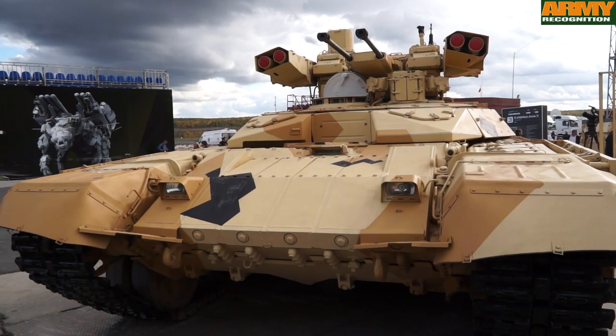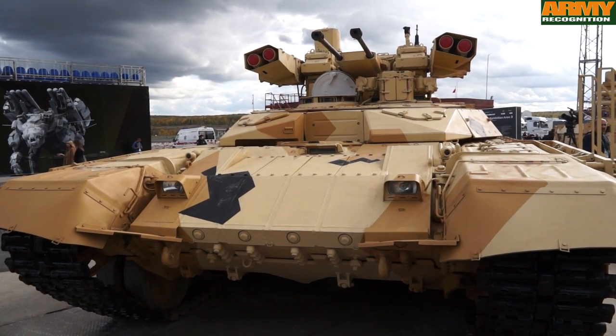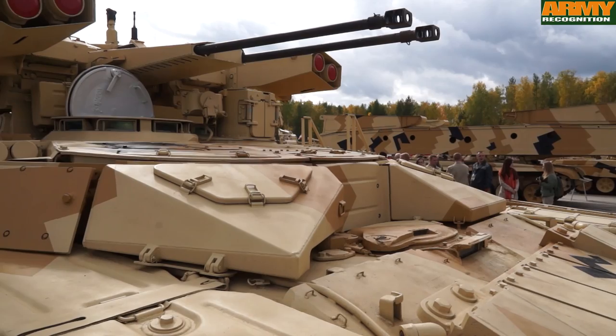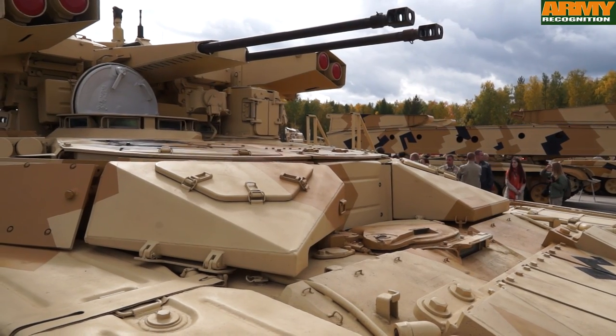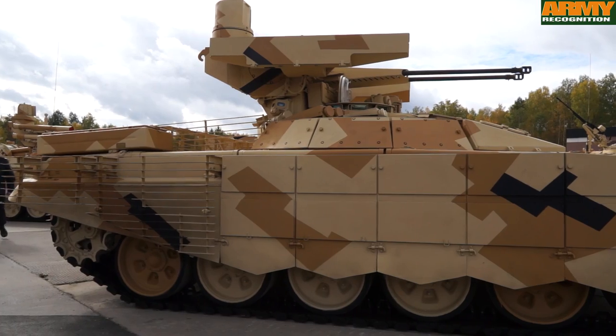This is the second generation fire support combat vehicle, the BMPT-72 Terminator 2. The key difference is the use of add-on armor at the front of the turret and on each side of the hull.